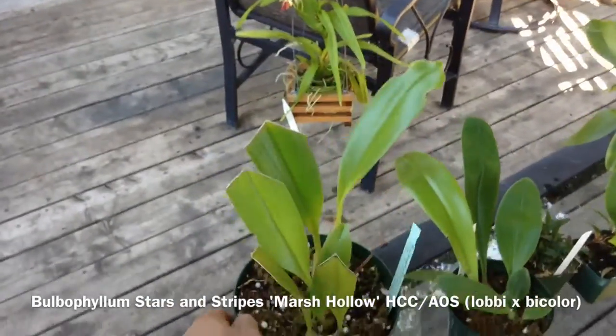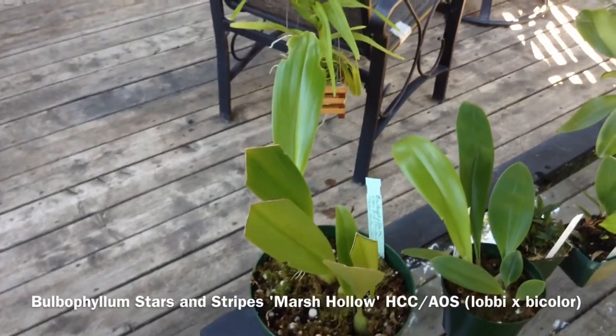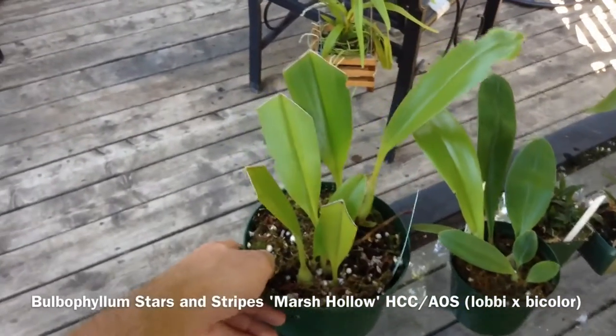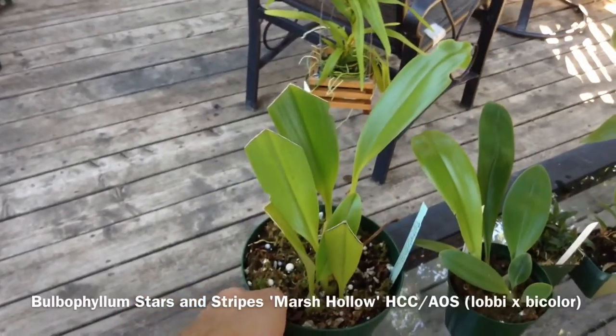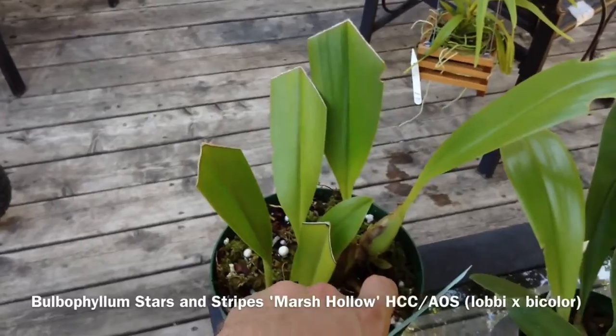For about $15 I got this Bulbophyllum Stars and Stripes and it's bloom size, so very excited. New growth down there at the bottom.